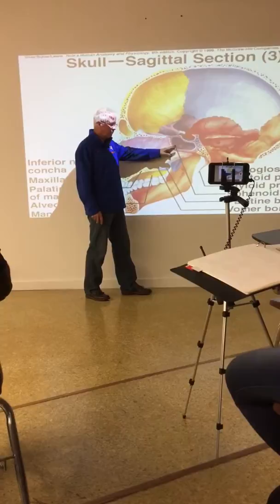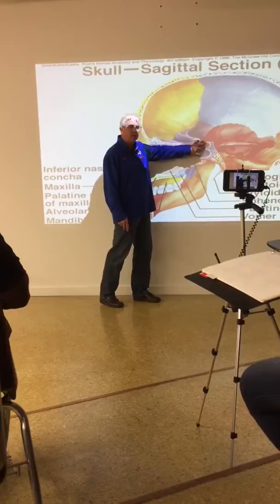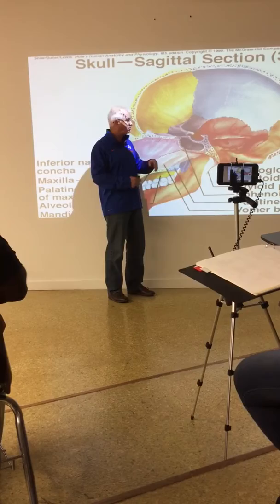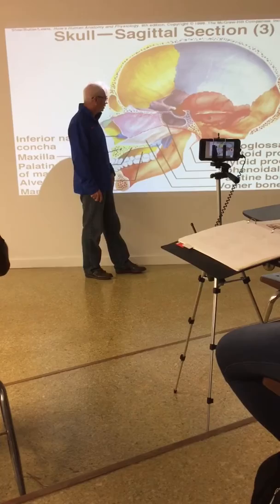Most of the time the surgeon will come up through the top of the maxilla to get there, avoiding the sphenoid sinus. The pituitary sits in the hypophysial fossa - some books call it the sella turcica. That's where your pituitary sits, and here's the sphenoid sinus. The hypophysial fossa is a really important place in skull anatomy.